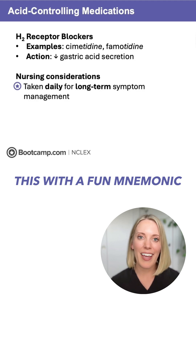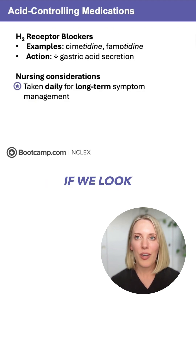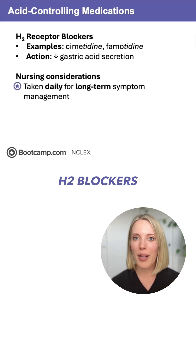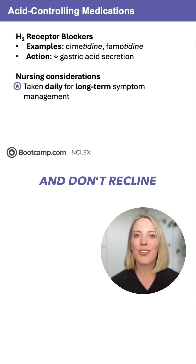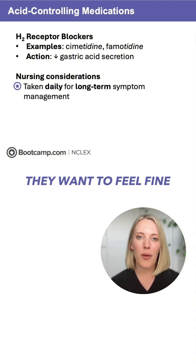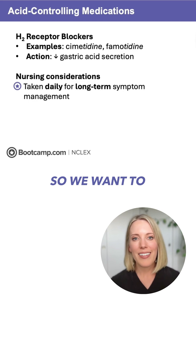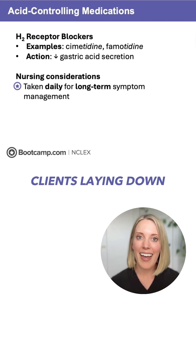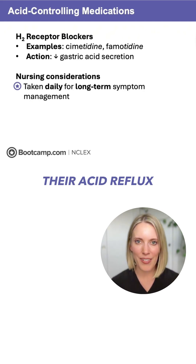We can remember this with a fun mnemonic. If we look at the end of cimetidine and famotidine, they both end in 'dine.' So we can tell our clients that they need to take their H2 blockers before they dine, and don't recline after meals if they want to feel fine. We want to take H2 receptor blockers before meals, and of course we don't want clients laying down after they eat because that's going to increase their acid reflux.